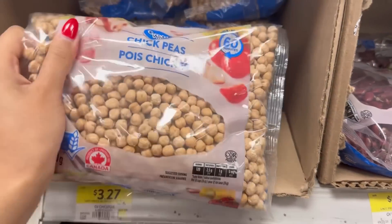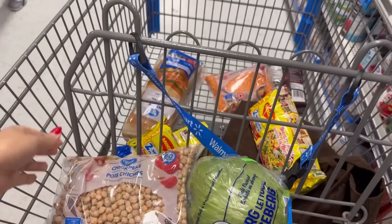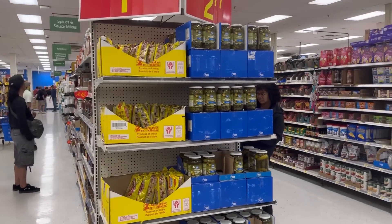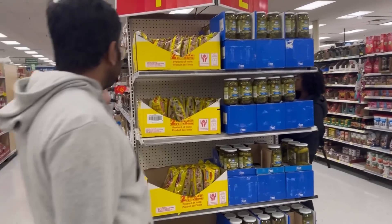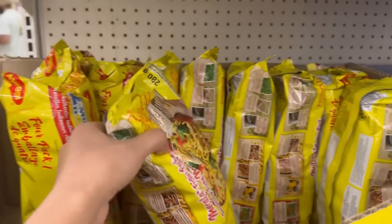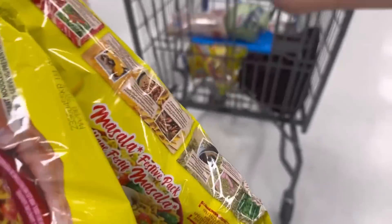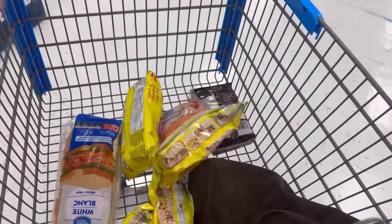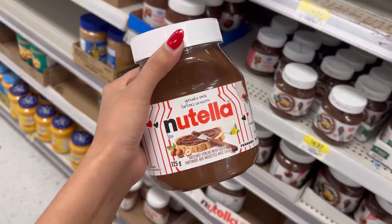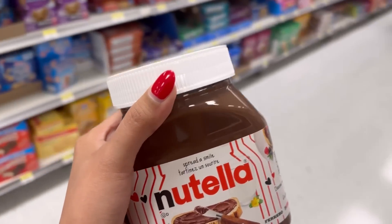I got chickpeas as well. I guess we will take two packets of Maggie — because why not! And look what I found — Nutella! This is a must. My yogurt bowl, it's a special ingredient.